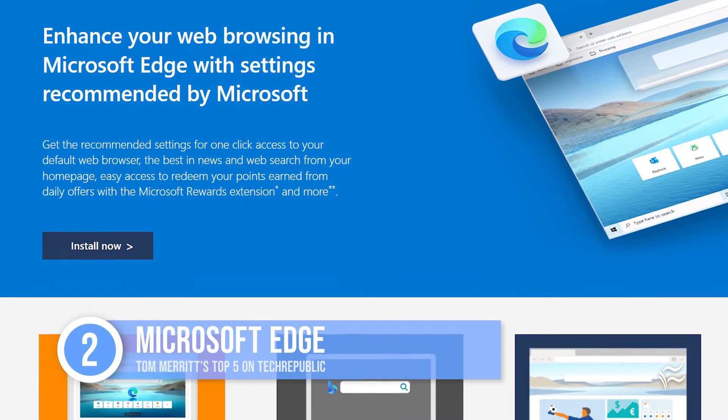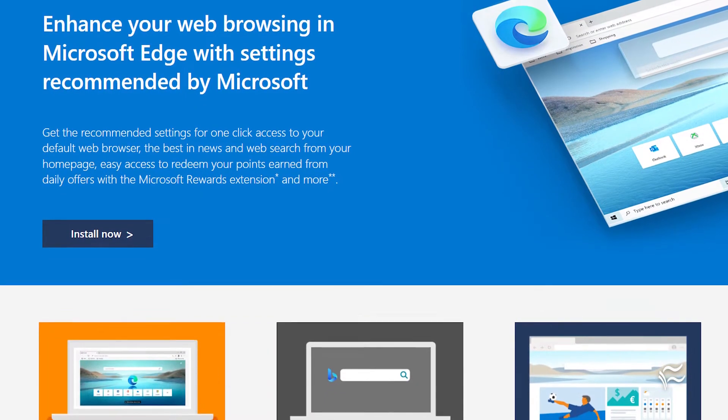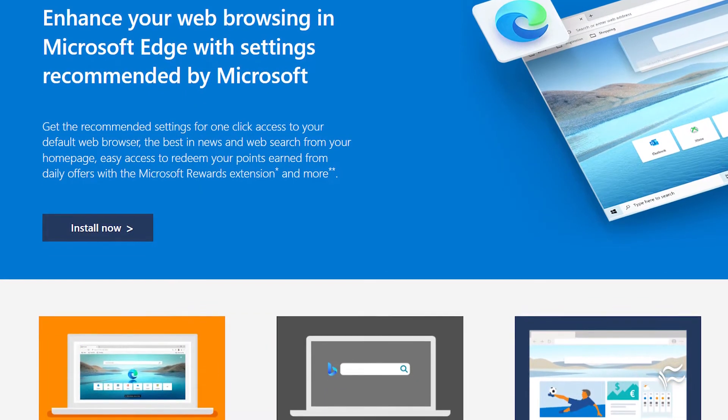Coming in at number two: Microsoft Edge. Want the compatibility of Chrome with maximum integration into Windows and Microsoft 365? The new Microsoft Edge is built on the Chromium Engine, so it's as compatible as Chrome itself, but with that Microsoft spin.